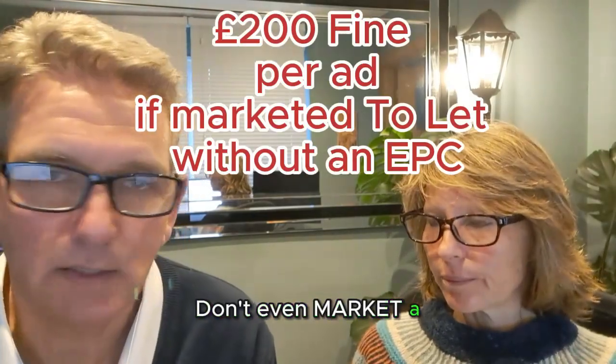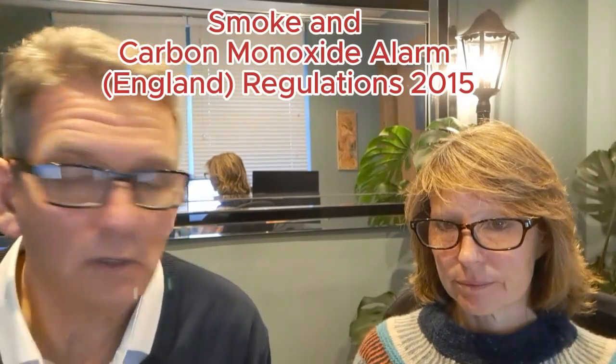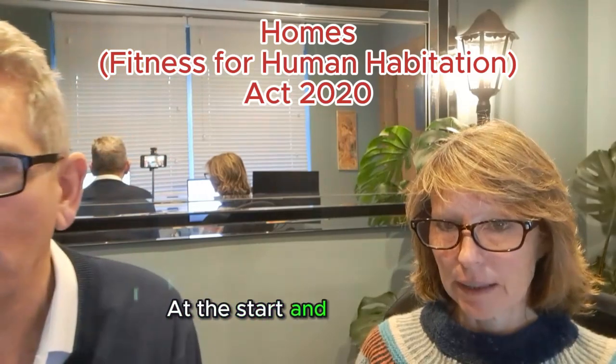Don't even market a property without an EPC. Ensure smoke and carbon monoxide alarms are fitted, and make sure the property is fit for human habitation — at the start and throughout the tenancy.